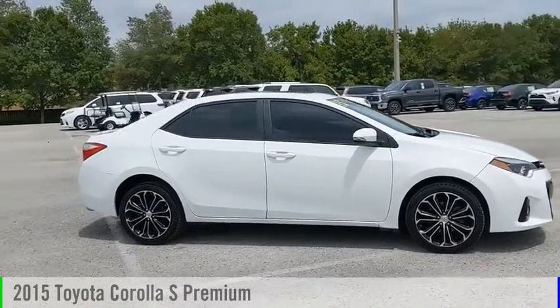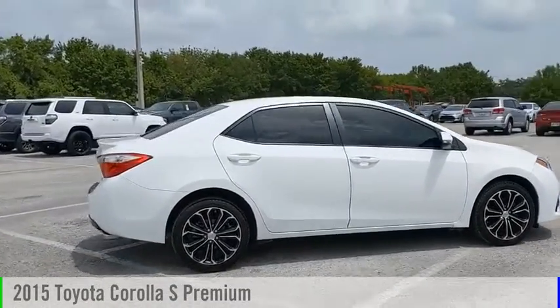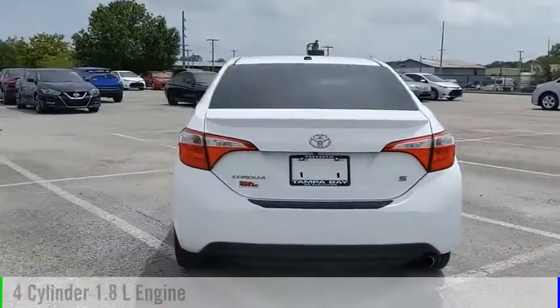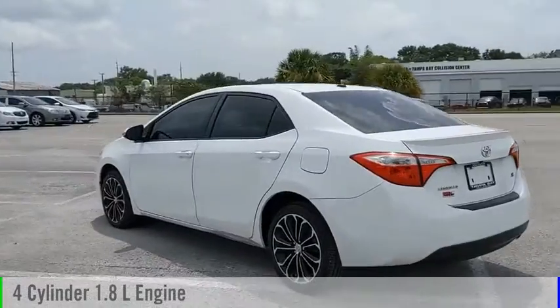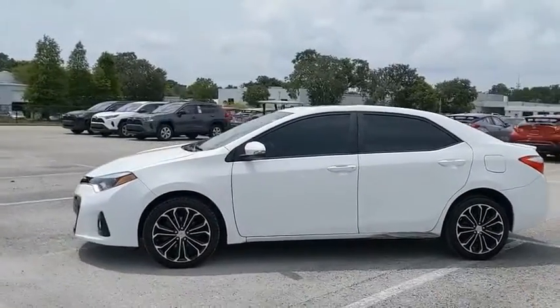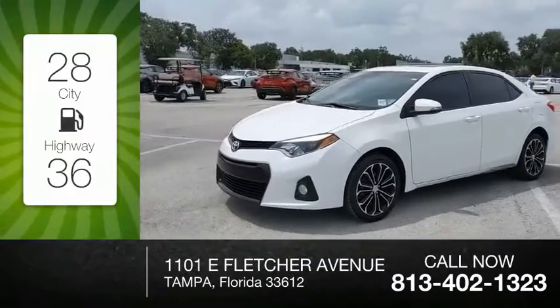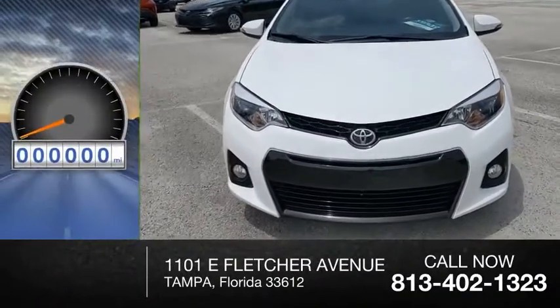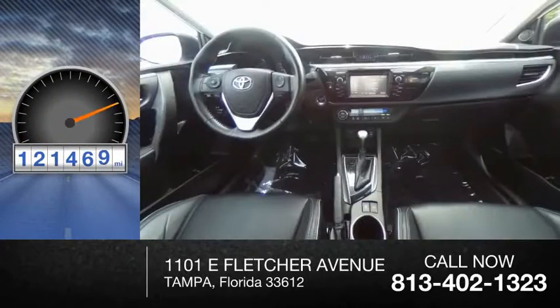Stop by and take a look at the 2015 Corolla. This vehicle is powered by a front-wheel drive, four-cylinder, 1.8-liter engine, and comes with a continuously variable transmission. Great fuel efficiency saves you money by requiring fewer trips to the gas station. This vehicle has less than 125,000 miles.